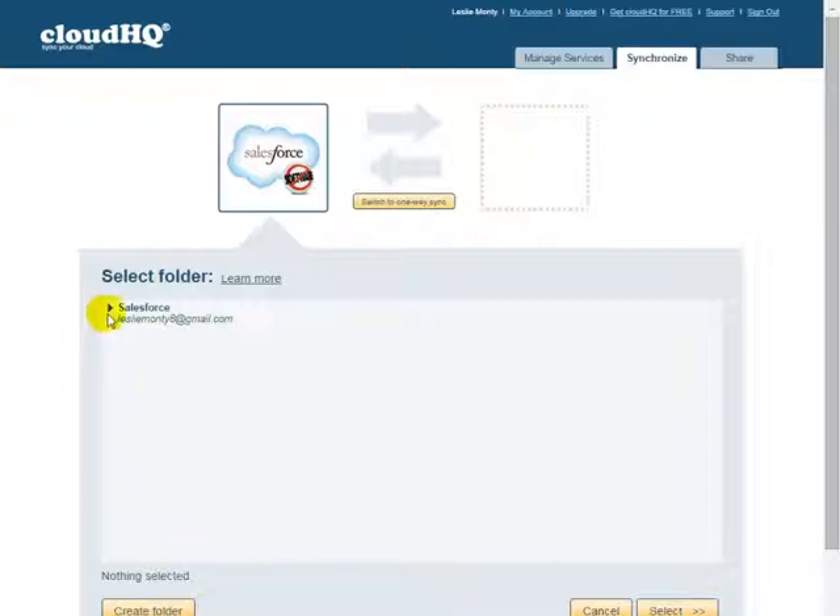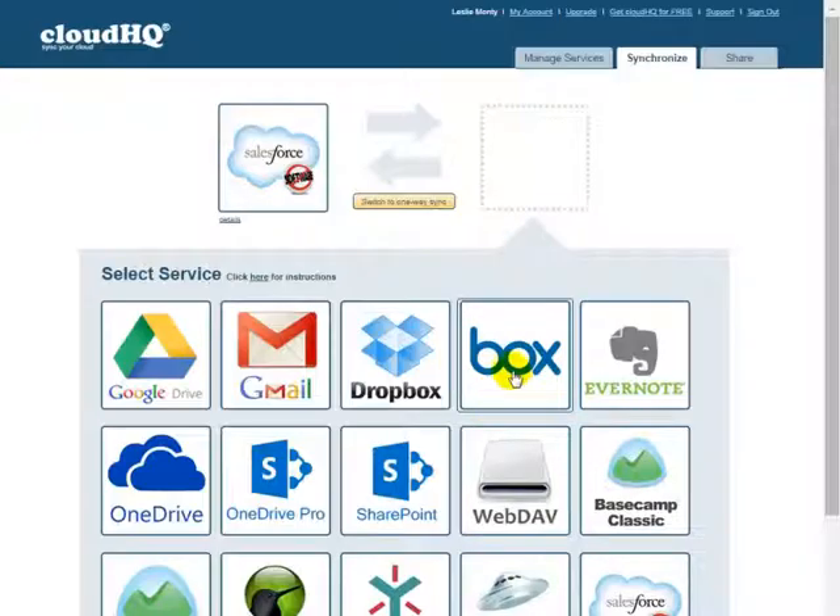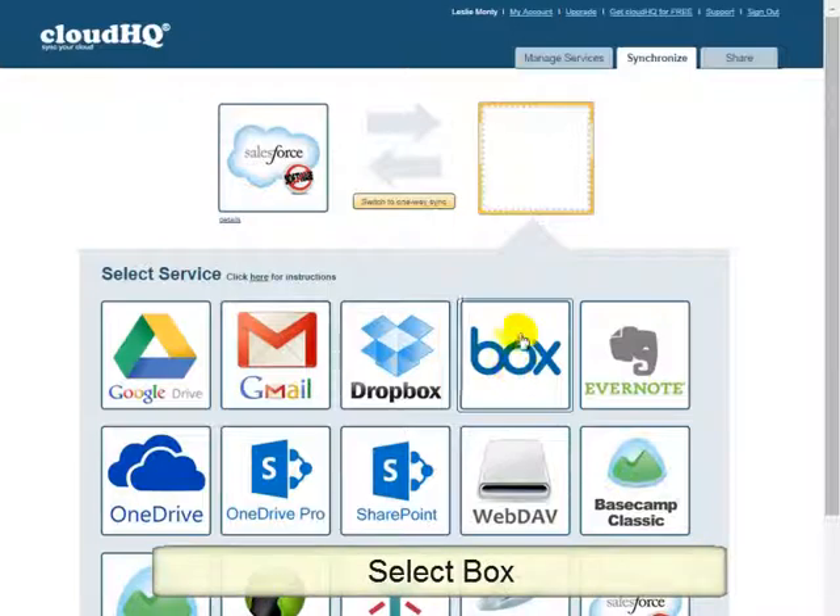Choose the Salesforce folder you want to sync. For this case, let us select the root folder and click on Select. In the next step, click and drag the Box icon into the empty box on the right.